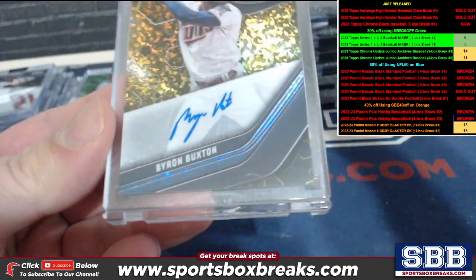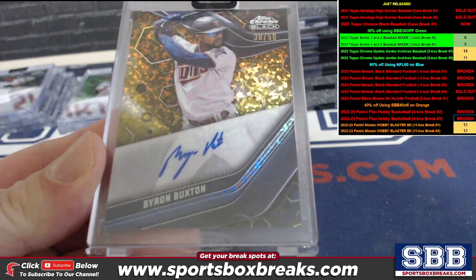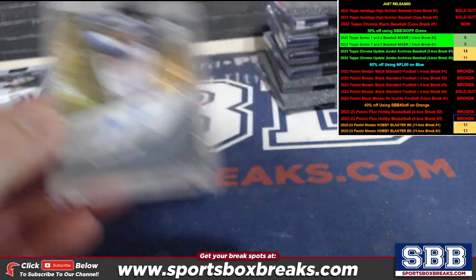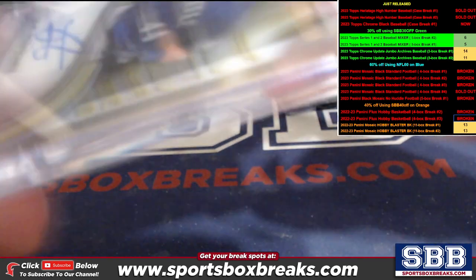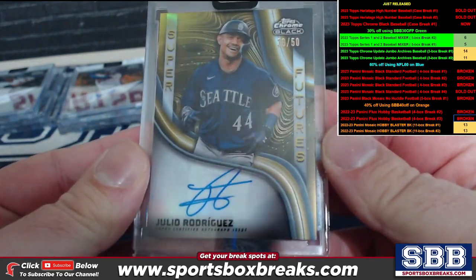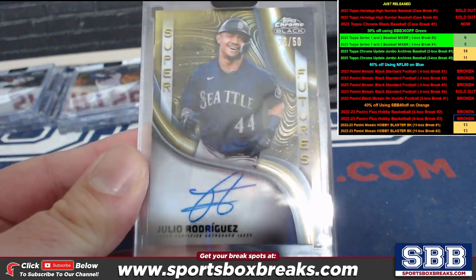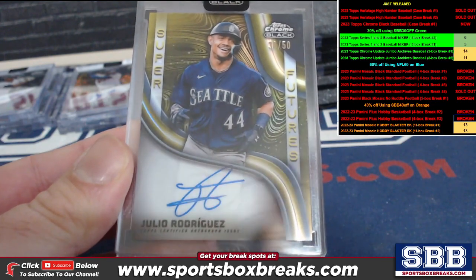How about a Gold Shimmer — Byron Buxton Gold Shimmer, Twins, Zach P. Super Futures gold to 50, Julio — Mike D. with that beauty.